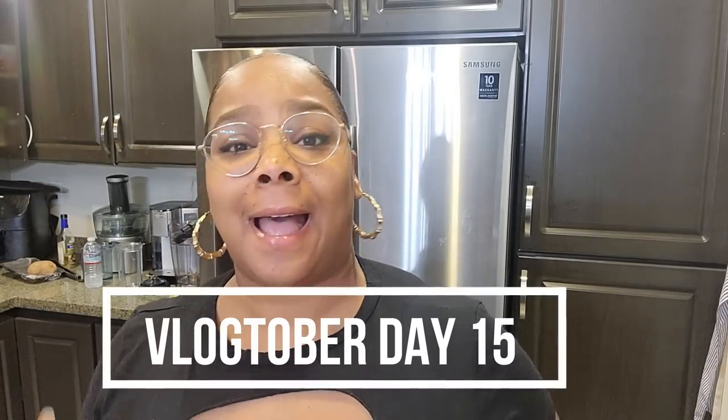What's up y'all, happy Vlogtober! I think it's gonna be day 14 or 15. I cannot believe we're almost halfway through Vlogtober. We didn't miss one day!